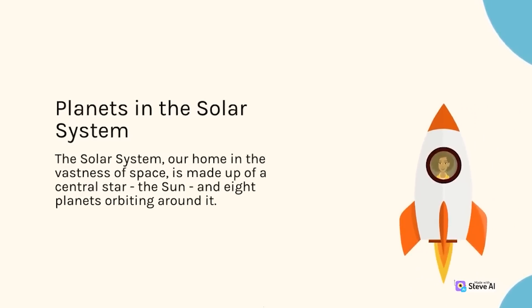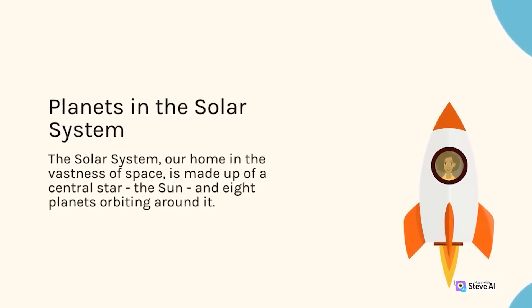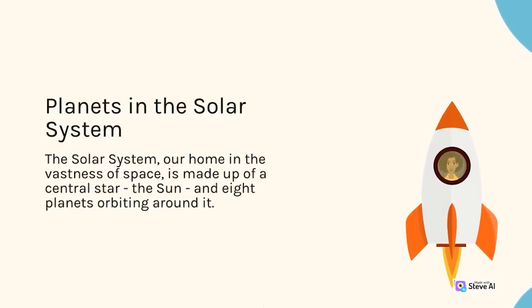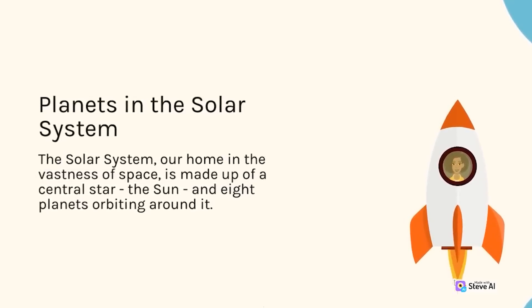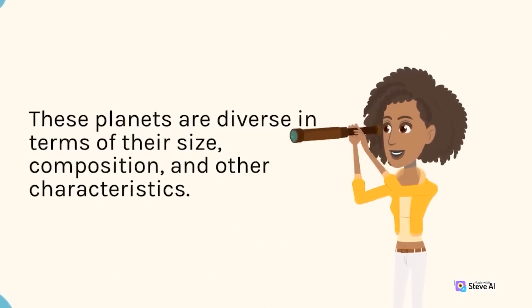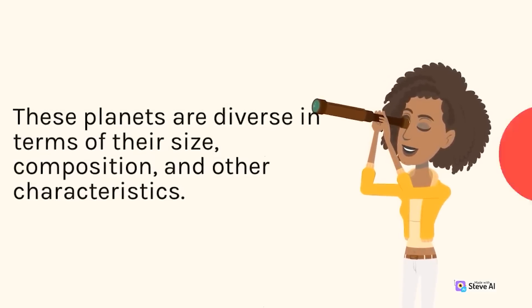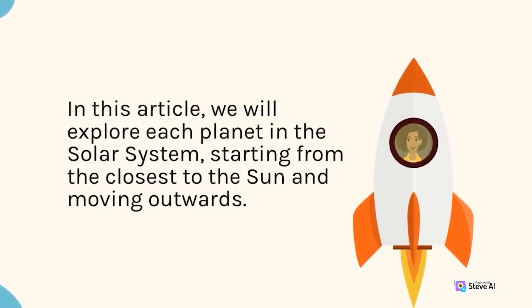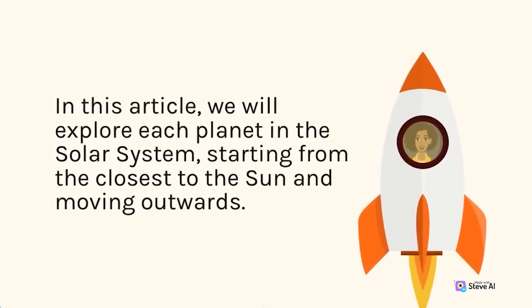Planets in the Solar System. The solar system, our home in the vastness of space, is made up of a central star, the sun, and the eight planets orbiting around it. These planets are diverse in terms of their size, composition, and other characteristics. In this article, we will explore each planet in the solar system, starting from the closest to the sun and moving outwards.